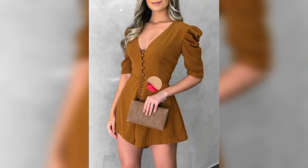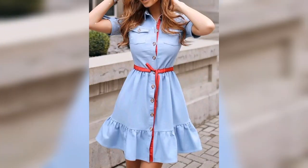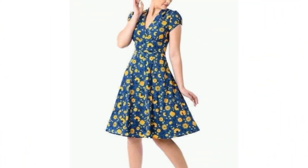These printed dresses are made of fine fabric and are suitable for casual wear. These plain dresses are made of cotton and linen fabric, and those are also suitable for casual wear.